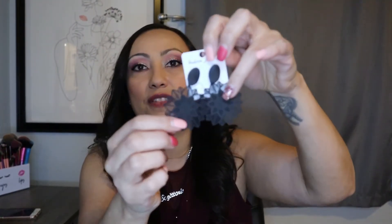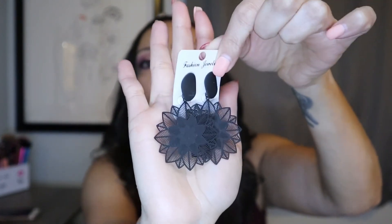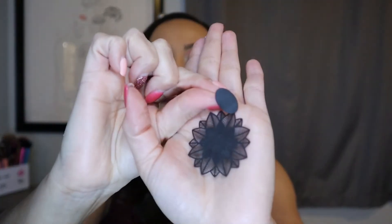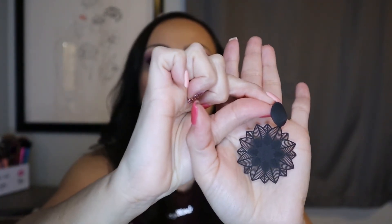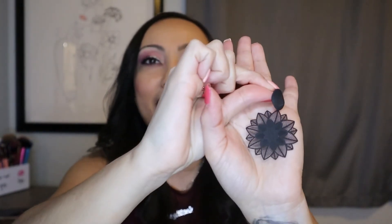Then we've got these really pretty black earrings. Look at how cute these are — they are just so lightweight and gorgeous. They're flowers, but they also kind of look like a sun. A dark, well, a black sun. But obviously, they're flowers.